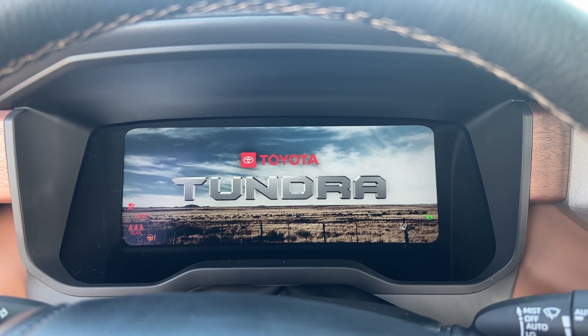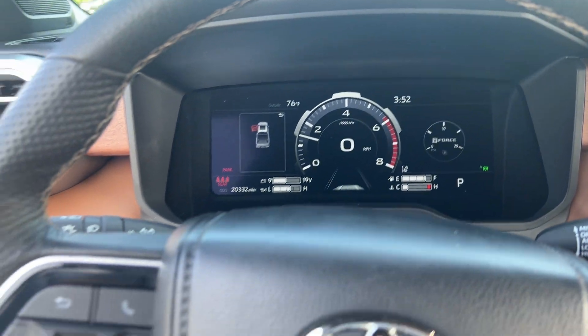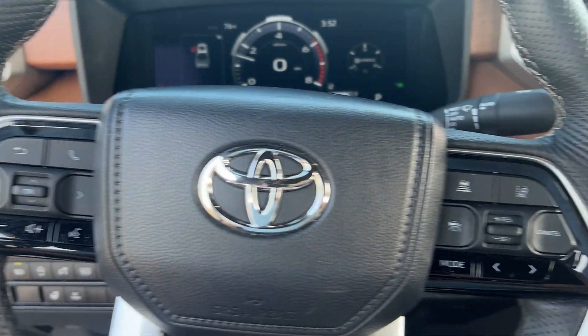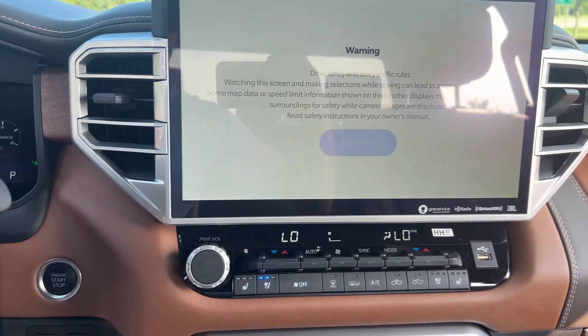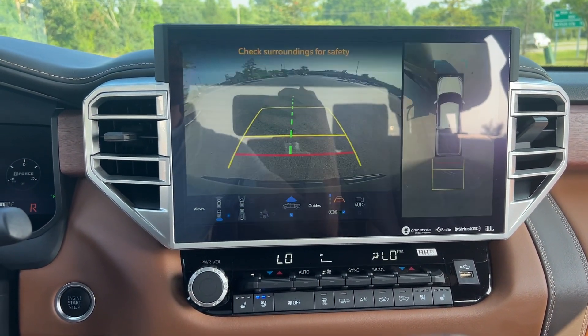Heated steering wheel, Apple CarPlay and/or Android Auto, head-up display, pre-collision system, touchscreen infotainment system, keyless entry, moonroof, navigation system, sun/moonroof, heated driver's seat.